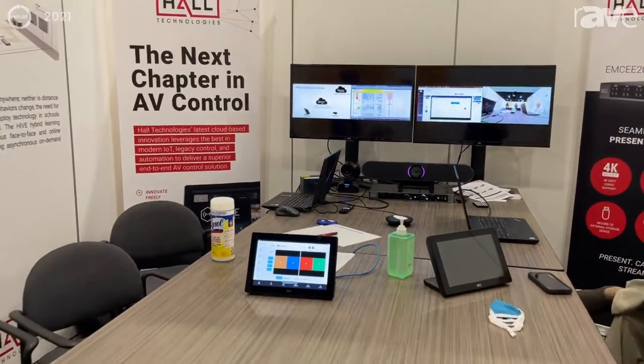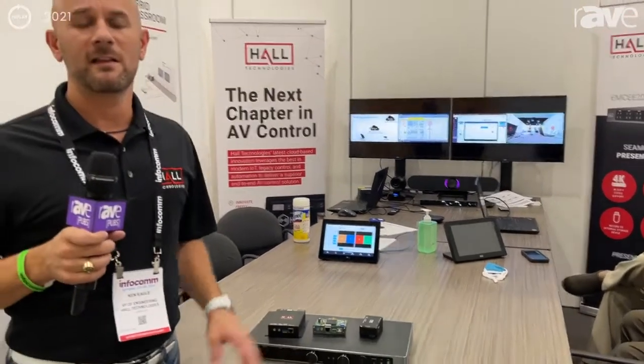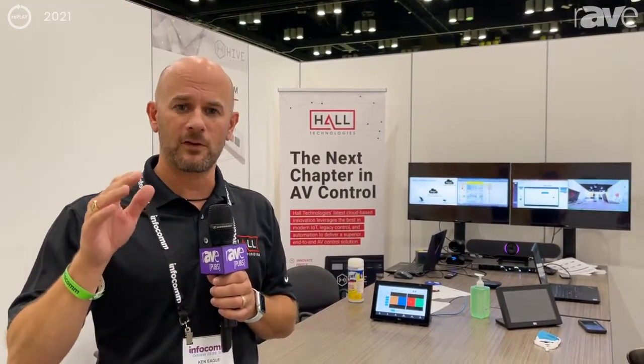These are products that are available from Hull Technologies. They are in stock and they're shipping. Please reach out to us to request a demo to see more about these products. A great way to always connect with Hull and to learn more about the Hive Control products, the MC200, and some of the awesome unified communication products — that's speakers, microphones, PTZ cameras, and sound bars like you see on the table — is to visit us online at halltechav.com.